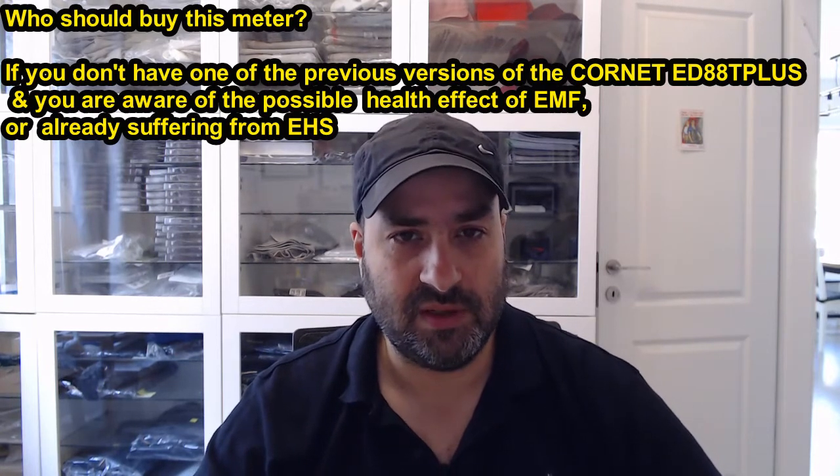You should buy it. It is a basic tool in reduction of exposure and it is much better, much easier to operate, and much more informative than other meters on the market, including meters that are twice as expensive and even above. So this is my pick.